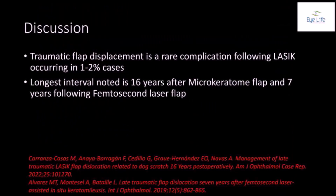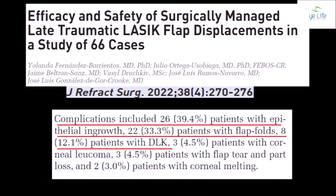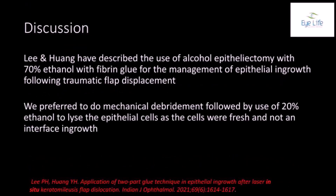Traumatic flap displacement is a rare complication of LASIK, occurring in 1-2% of cases, with the longest reported interval being 16 years following a microkeratome flap and 7 years following a femtosecond laser flap. In a large series of 66 eyes with late traumatic flap displacement, the incidence of epithelial ingrowth was close to 40%, followed by flap folds and DLK. Previous workers have described the use of 70% ethanol followed by fibrin glue for management of epithelial ingrowth following traumatic flap displacement.